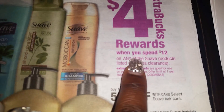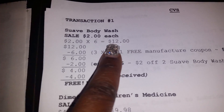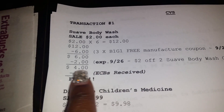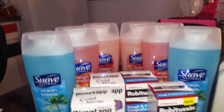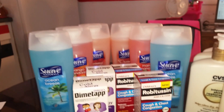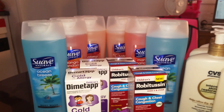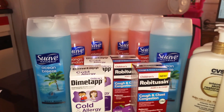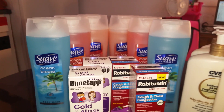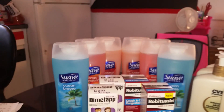As the ad states, when you spend $12 you get $4 ECBs back. Because I met that $12 limit before coupons, I was able to get my $4 ECBs back, making all six of them free. My motto is: try it, you never know what's going to go through. Deals vary from store to store.